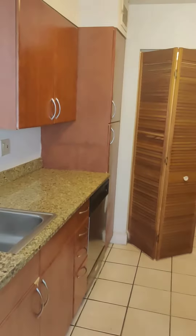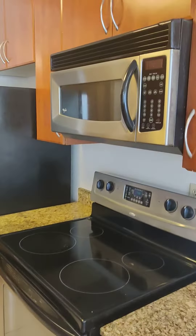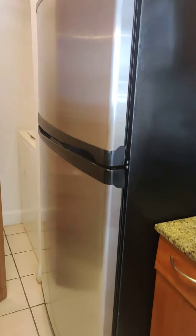Granite countertops, stainless steel appliances, electric stove and oven, microwave, dishwasher, refrigerator, and you also have a full-size washer and dryer in the unit.